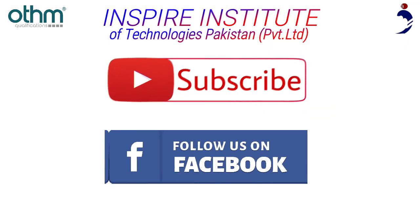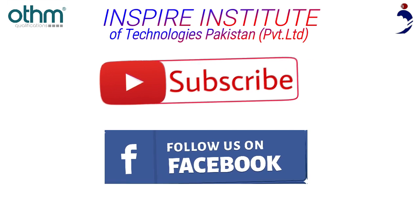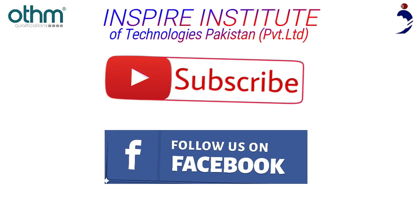Make sure to subscribe to us on YouTube and follow our Facebook page for more details about other qualifications. We'll see you next time. Bye.